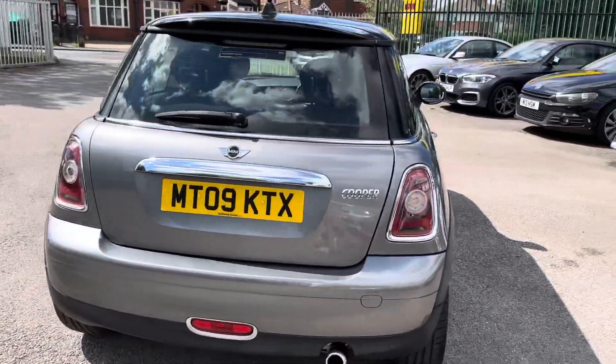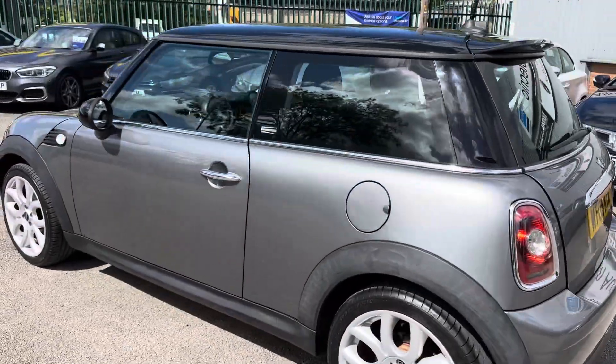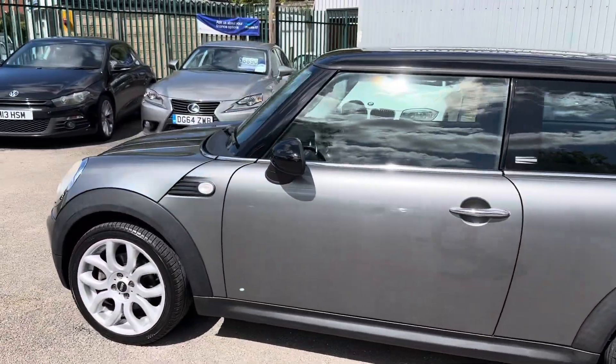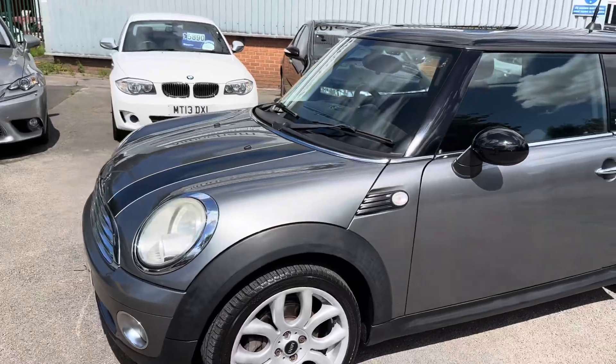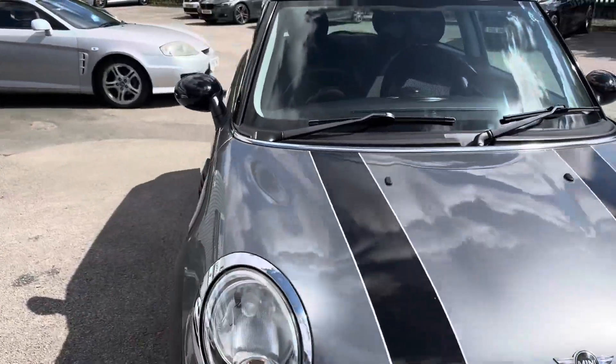I service my cars with Ultramar Technic — they're actual Mini specialists. They check over all of my cars, do a diagnostic road test inspection, and rectify any faults they can find. The car has also been freshly serviced and MOT'd for the new keeper. Let me show you inside — it's every bit as nice inside as you'd expect for the mileage.